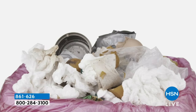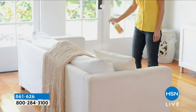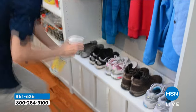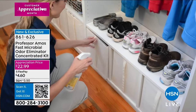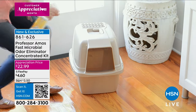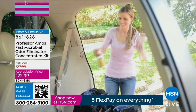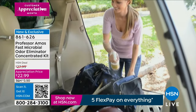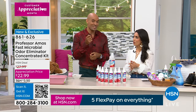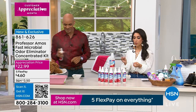When you spray the source too, the microbials will actually digest and digest. Think about furniture where pets have been, or maybe someone dealing with incontinence — spray that on the source and it's going to break down by digesting until the pet urine, people urine, dead skin cells, and body oils are completely broke down, eliminating that odor at the source. Then it's infused with the essential oils. The essential oils are potent, strong, but great.